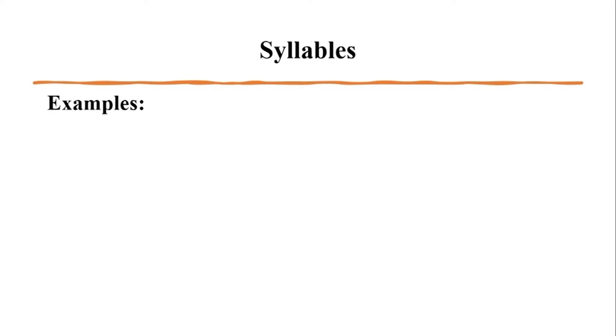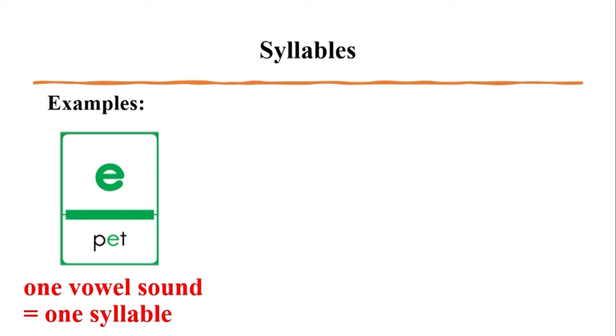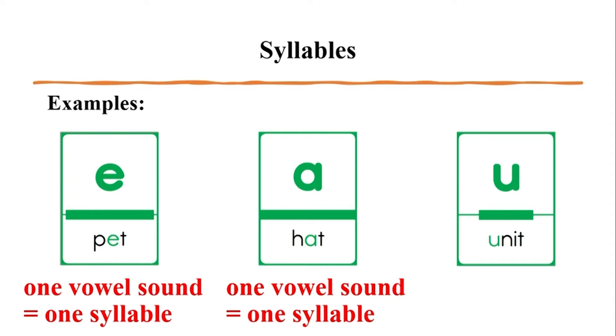Let's look at some examples. The word 'pet' — how many vowel sounds do I hear? I hear only the short E sound, so there's only one syllable. What about the word 'hat'? I only hear one vowel sound, the short A, so that means there's only one syllable. One last example: 'unit.' I hear a long U at the beginning and a short I at the end, so I hear two vowel sounds — that means two syllables.